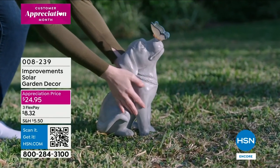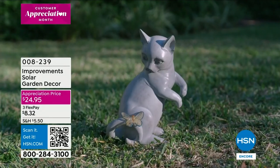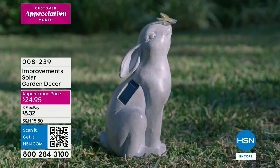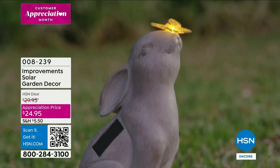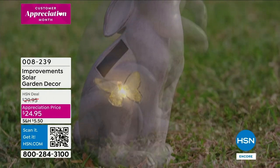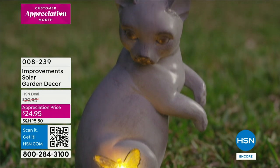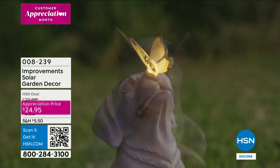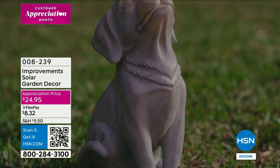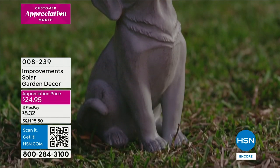Take a look at this - we're talking about cute and whimsical character in your yard. That's from Improvements, our proprietary brand here at HSN. Look how cute - each one has a butterfly, and the butterfly will light up. It's a solar garden decor and it comes in cat, dog - look at the butterfly on his nose. These are solar so you're not having to run any wires or remember to turn it on.